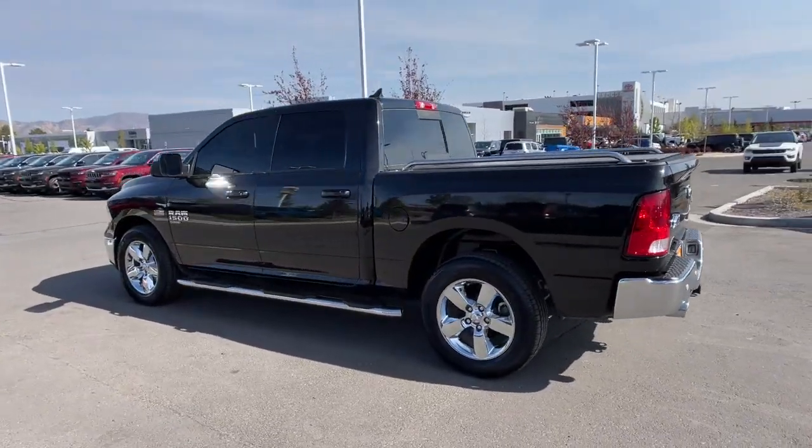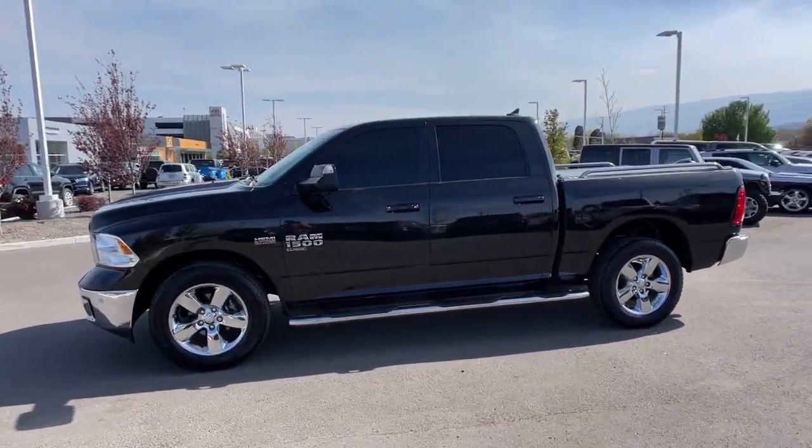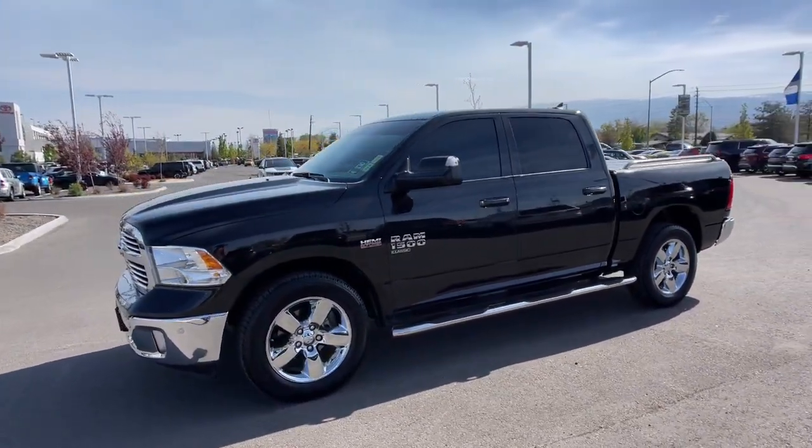Heated mirrors, backup camera, fog lamps, chrome wheels. Relax and enjoy getting the job done right in the strong and dependable Ram 1500.